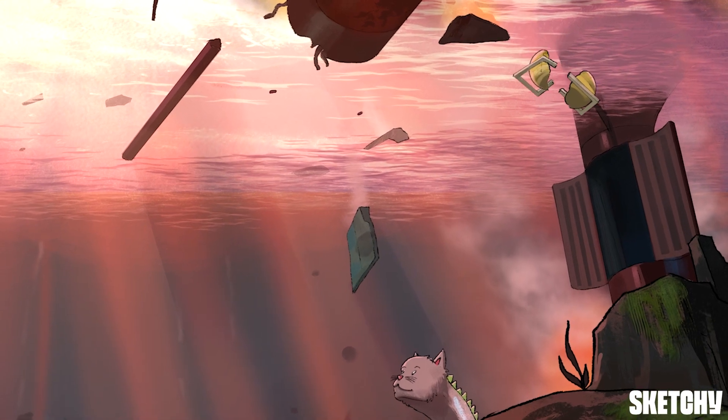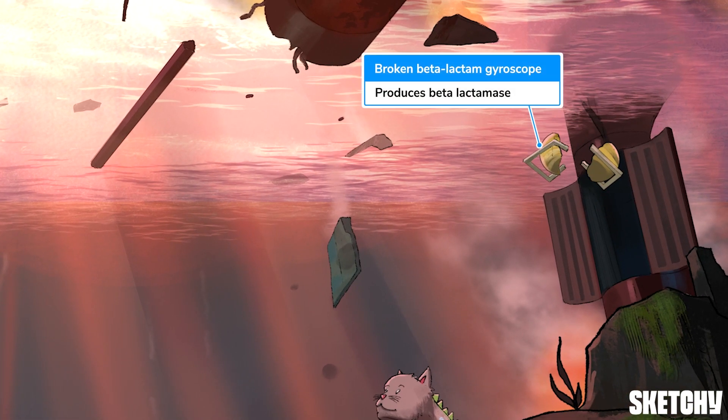An additional virulence factor of M. catarrhalis is seen here in the wreckage of the crash: a broken gyroscope that looks an awful lot like the broken beta-lactam ring planet — Sketchy's recurring symbol for the production of beta-lactamase. This beta-lactamase production can help other lurking pathogens dodge the immune system as well. In fact, M. catarrhalis is commonly found hanging out with H. flu and strep pneumo. I like to think that when you find them in a culture, they're doing it for the culture.